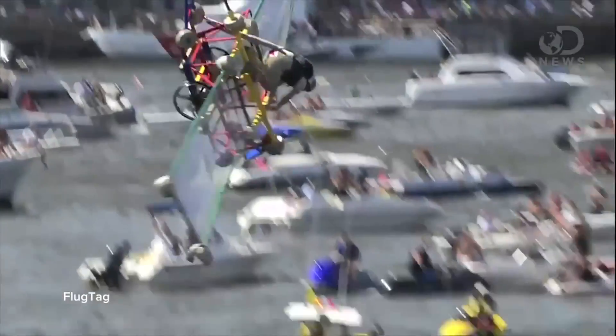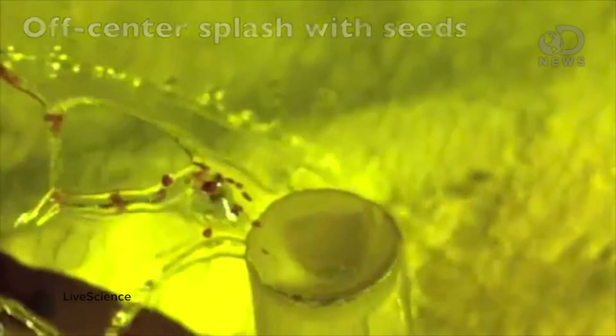What could possibly go wrong? To learn more about the ways human engineering can benefit from biomimicry, check out this video by Trace.